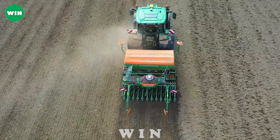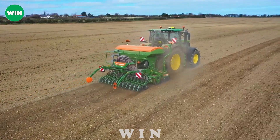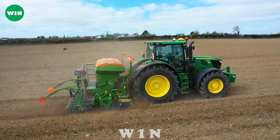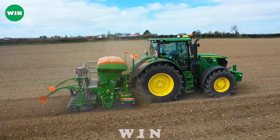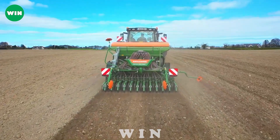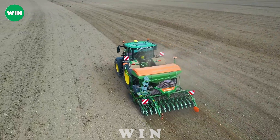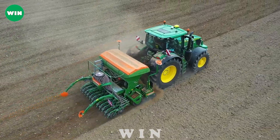That's it for today's video on 20 modern agriculture machines that are at another level. We hope you enjoyed watching these amazing machines in action and learned something new about them. If you liked this video, please give it a thumbs up and subscribe to our channel for more videos like this one. Thank you for watching Win Agriculture Machines and we'll see you next time.